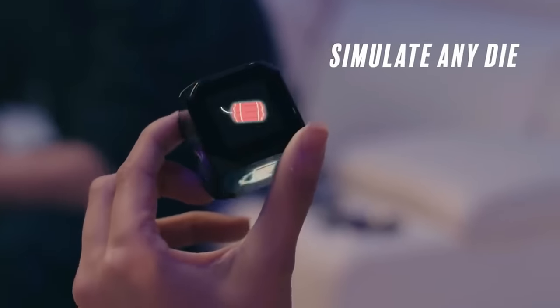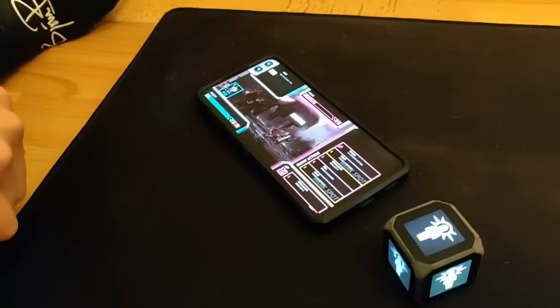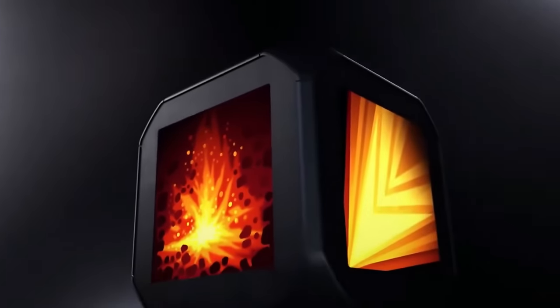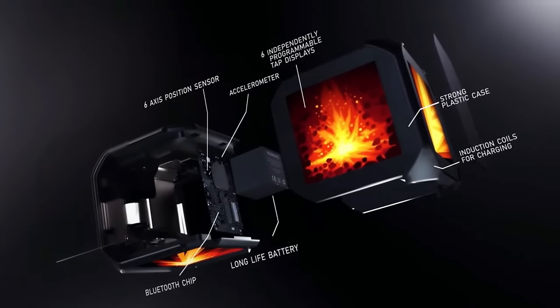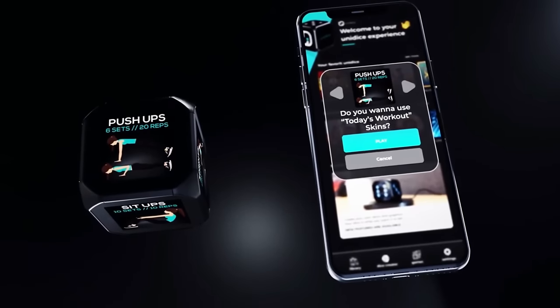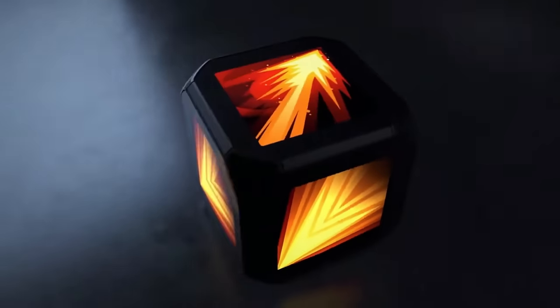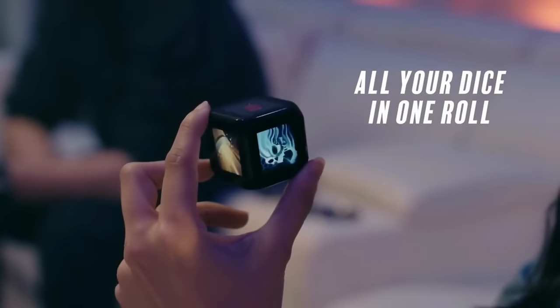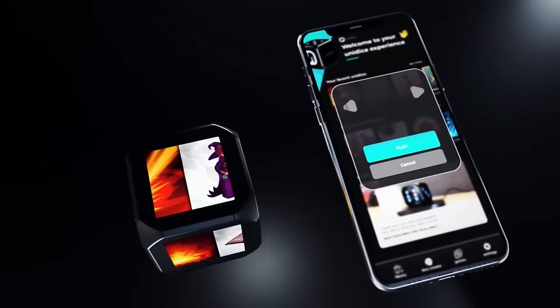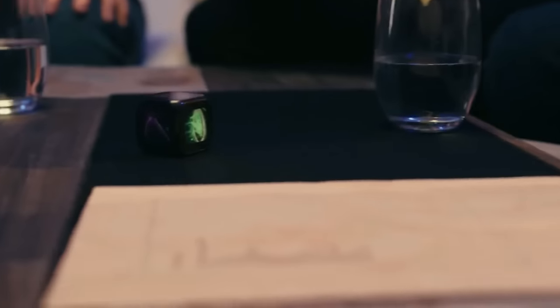Are you looking for a new gaming console that takes your gaming experience to the next level? Look no further than the Unidice Gaming Console. This cutting-edge gadget is the ultimate gaming machine that offers unparalleled gaming performance and versatility. With its powerful hardware, including a fast processor and high-end graphics card, the Unidice Gaming Console can handle the most demanding games with ease. The console's sleek design and intuitive interface make it easy to use. You can buy the Unidice Gaming Console on Amazon and AliExpress.